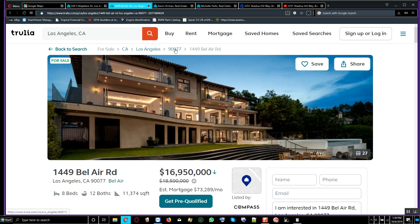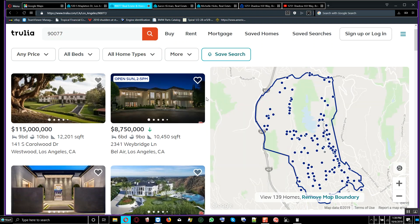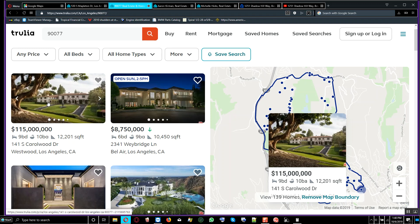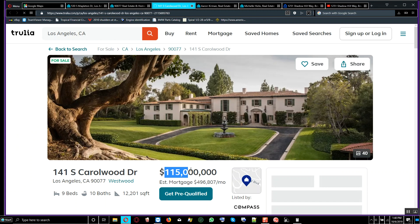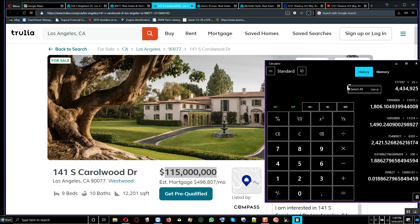Let me also look at what's in the 90077 zip code. At 10,450 square feet divided into $8,750,000 — look at this house: $115 million. This is a house I'm not going to buy — what a waste of money. It has 9 bedrooms and 10 bathrooms with 12,201 square feet. Let's find out how much per square foot.